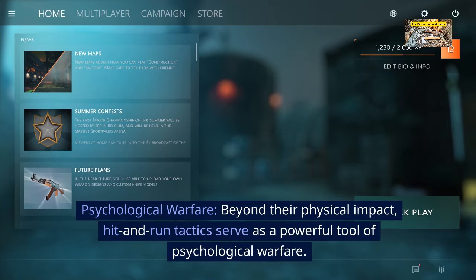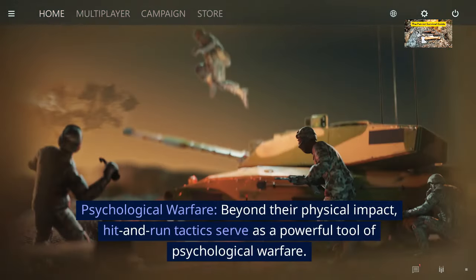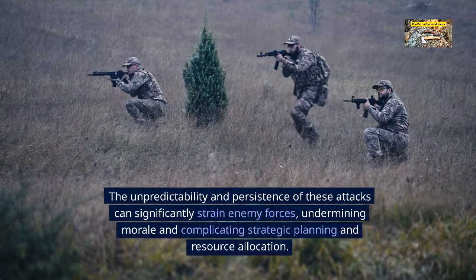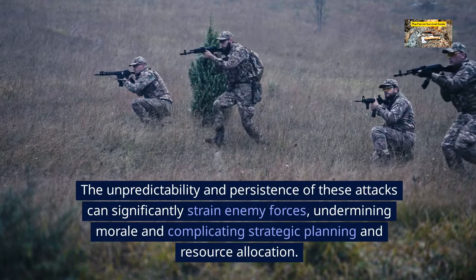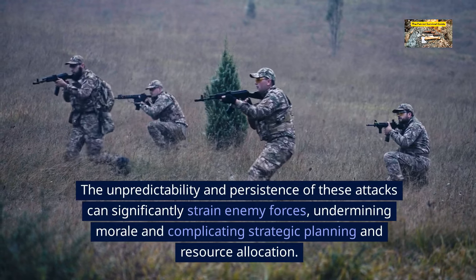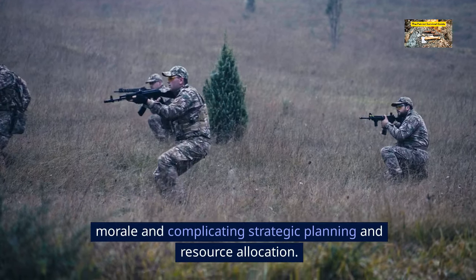Psychological warfare. Beyond their physical impact, hit-and-run tactics serve as a powerful tool of psychological warfare. The unpredictability and persistence of these attacks can significantly strain enemy forces, undermining morale and complicating strategic planning and resource allocation.